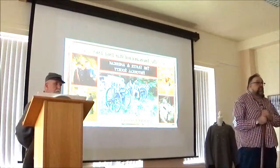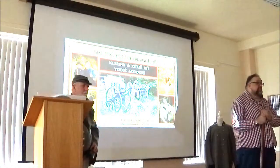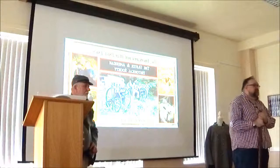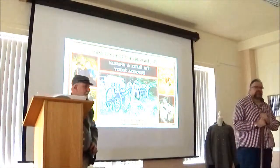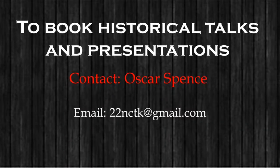Anybody else? No? So, listen — thank you very much. It's been a pleasure. Thank you very much.